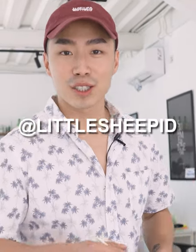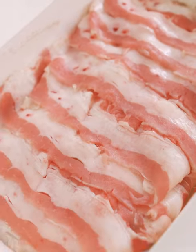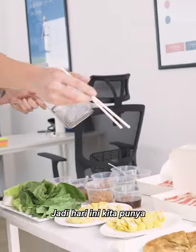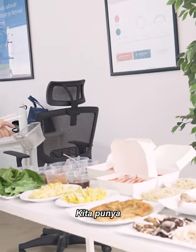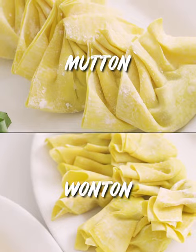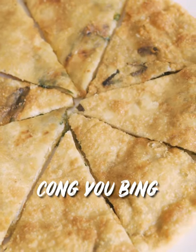Guys, this is Matthew for Little Sheep Mongolian Hot Pots. Today we have the very nice dishes. Over here we have the beef chuck roll, the beef short plate, mutton wonton, chong loo bing, la mian.